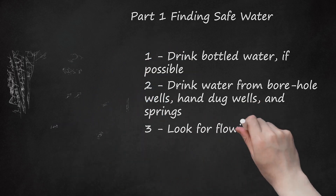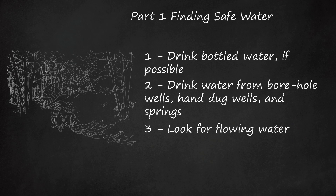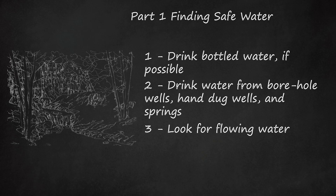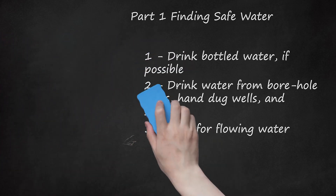Tip 3: Look for flowing water. Flowing water is far less likely to be contaminated with guinea worm. Try to collect water from rivers and streams where water has a steady flow. This can help reduce your risk of collecting contaminated water. You can also collect water flowing from waterfalls. If you don't find any wells or other sources of clean water, spend some time searching out flowing water.